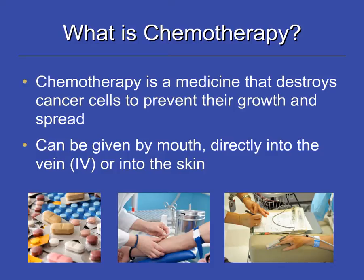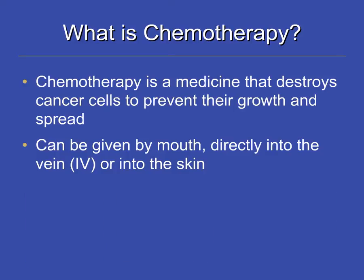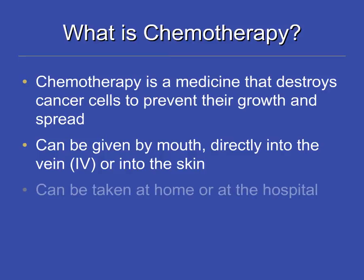Some chemotherapy can also be given through a needle into the skin. If you receive your chemotherapy through an IV or through the skin, it will most likely be given in the chemotherapy center on the fourth floor of the Princess Margaret Cancer Center.